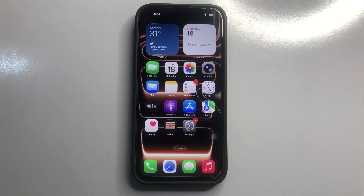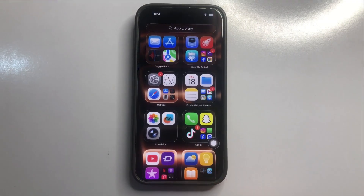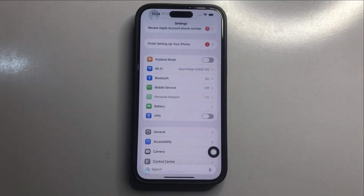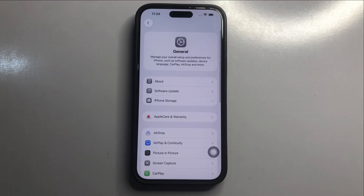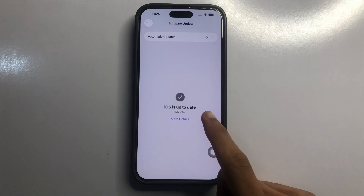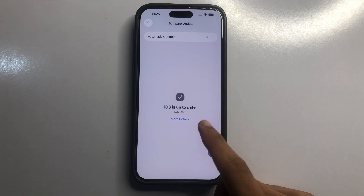First, go to the App Library and click on the Utilities folder. Open the Settings app, scroll down, click on General, then click on Software Update. Check if your software is up to date — if it's not the latest version, update your software to the latest.